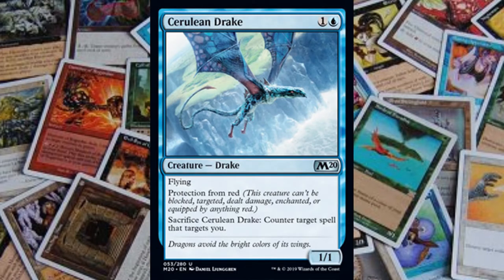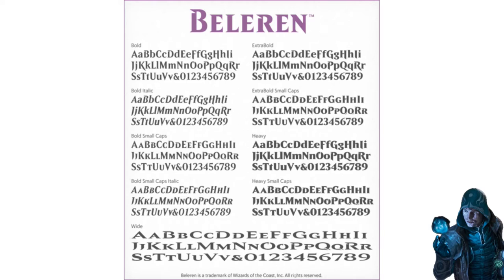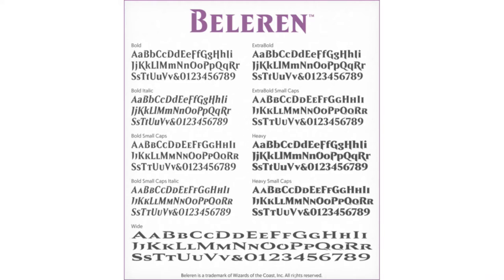Another funny story is that a new freelance artist for Magic the Gathering was working with the design team to draw a lightning bolt hitting a drake. A drake is essentially a small dragon, but the artist got confused and drew a lightning bolt hitting a male duck, which is also called a drake. The current font used for Magic the Gathering is called Baleran, which is named after a popular character in Magic the Gathering called Chase Baleran.